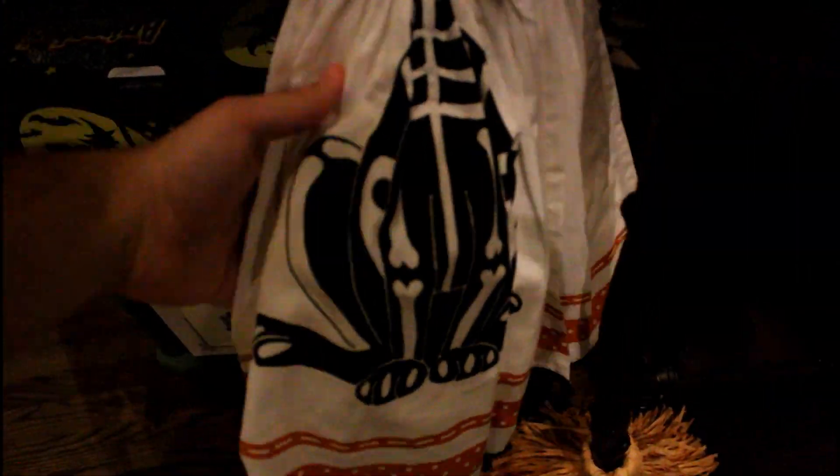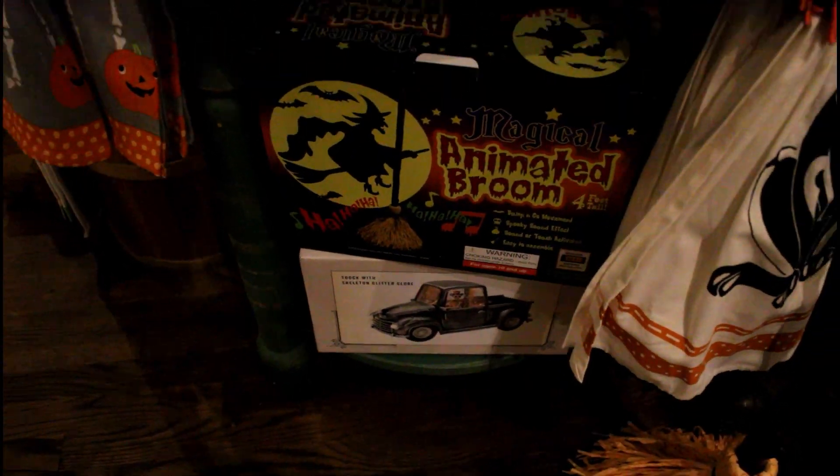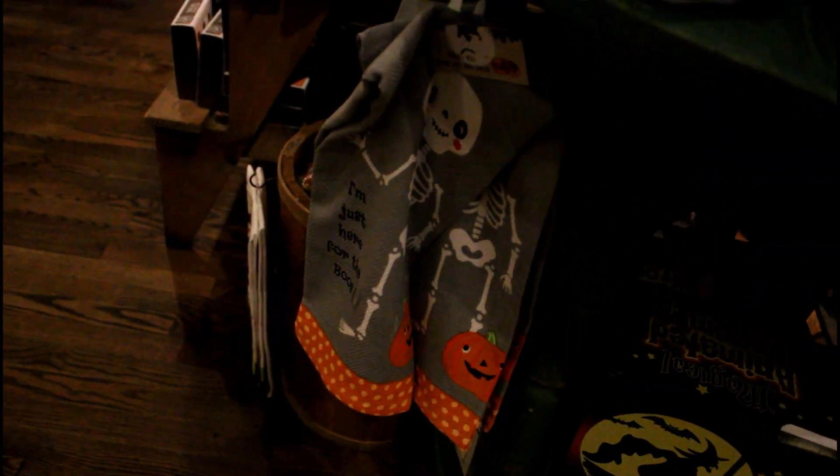We have this cat — looks like a kitchen towel. I actually like that one; it's cool. His body's the towel and then his head's on top. There you've got the broom, the truck, and another kitchen towel right there.